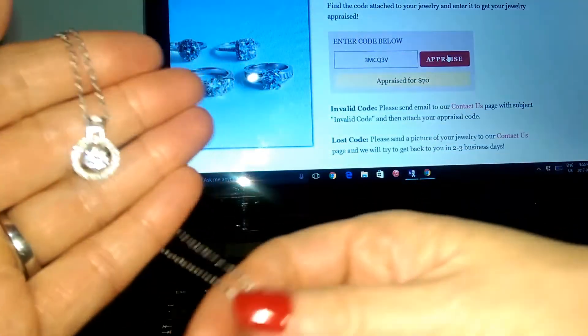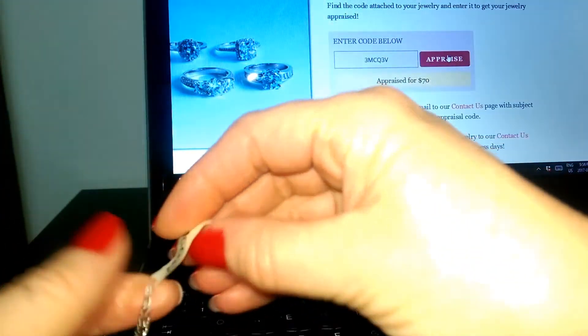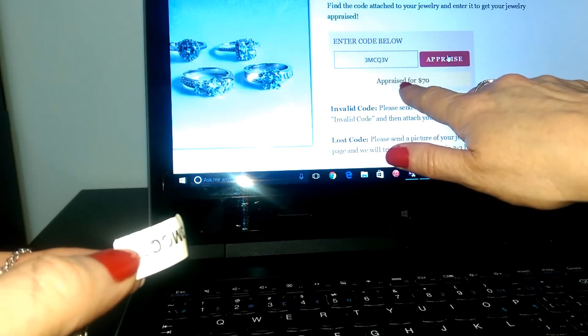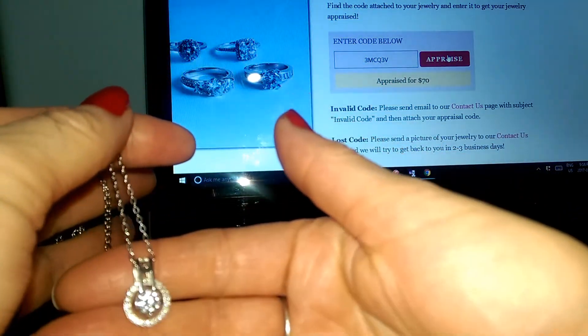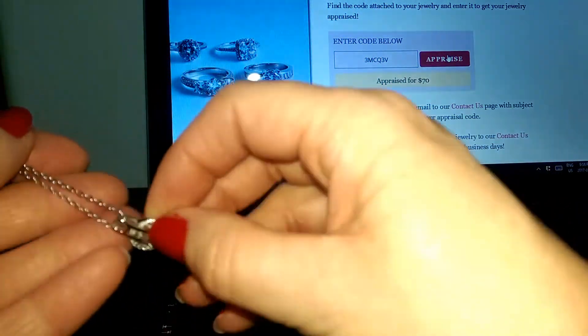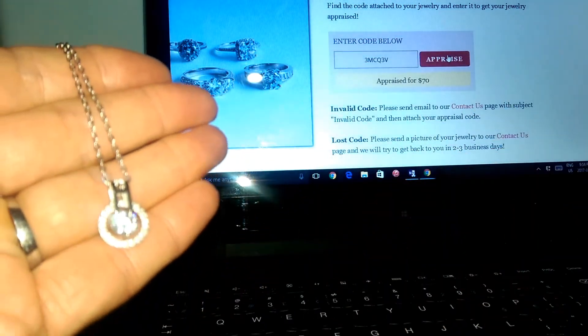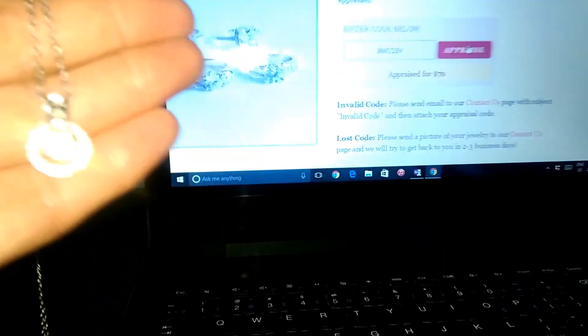I've put this code in the computer on their website under jewelry appraisal, and it turns out they appraised this necklace at $70. So it is a very pretty necklace and it is marked 925 sterling silver. Thanks for watching.